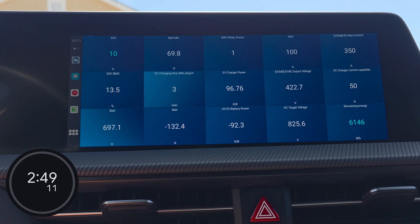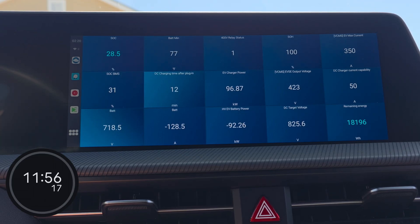We just hit 10% indicated state of charge at two minutes and 47 seconds on the timer — that'll be the start of the 10% to 80% test, and we are still going strong at just under 97 kilowatts. It's been 10 minutes since we hit 10% and we are at 30% now, so we gained 20%. We went from 6 kilowatt-hours of battery energy available to 19.4 kilowatt-hours. Rough math using three and a half miles per kilowatt-hour as an estimate, that's about 47 miles of range in 10 minutes, which isn't too bad.